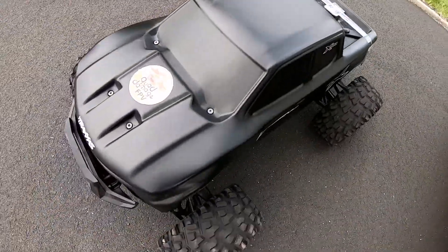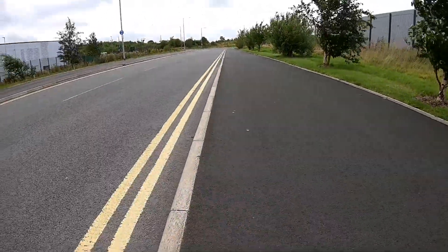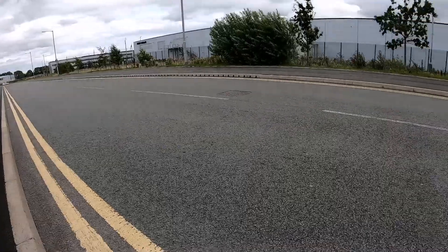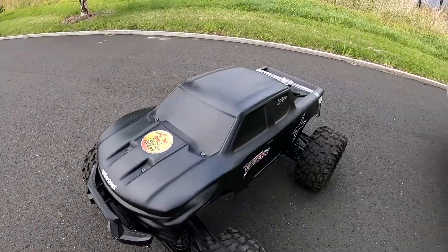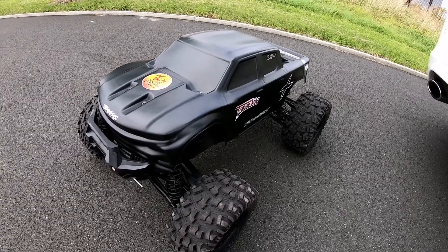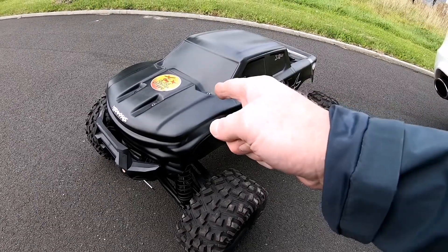I'm back at the same spot, this little road, and thankfully the red car's gone. It looks like it was someone having an argument because I saw a girl get out, slam the door and do a bit of swearing. But that's good for me because now I've got a clear run, so I'm really curious to see how fast this thing goes.